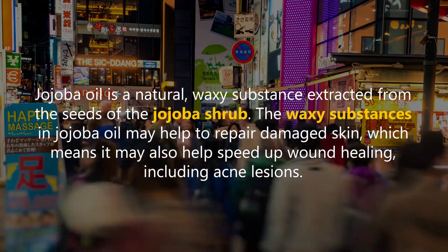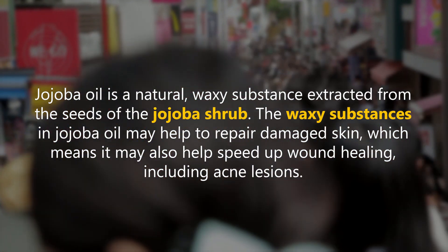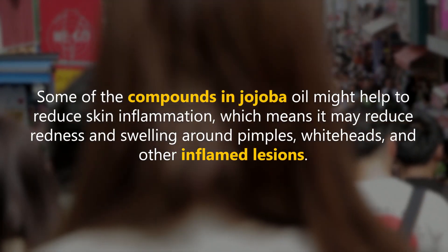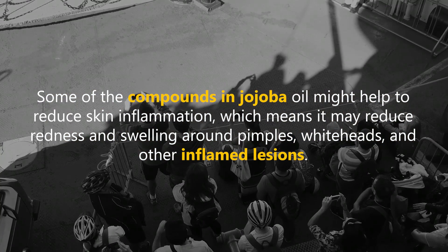The waxy substances in jojoba oil may help to repair damaged skin, which means it may also help speed up wound healing, including acne lesions. Some of the compounds in jojoba oil might help to reduce skin inflammation, which means it may reduce redness and swelling around pimples, whiteheads, and other inflamed lesions.